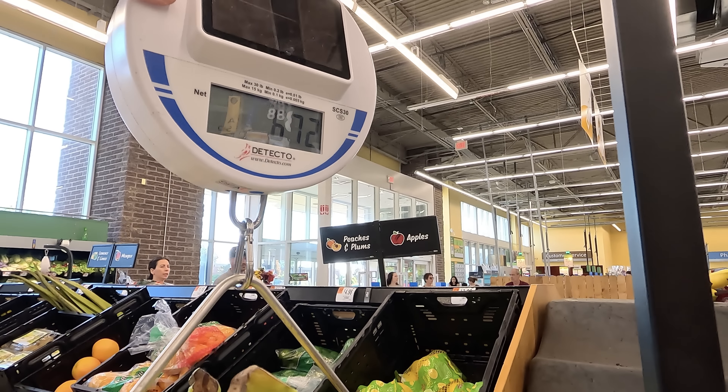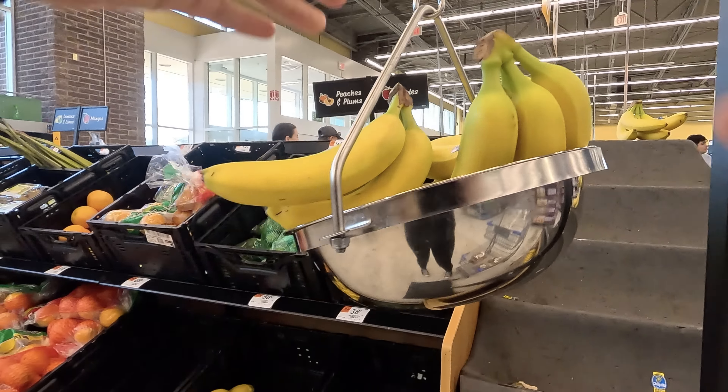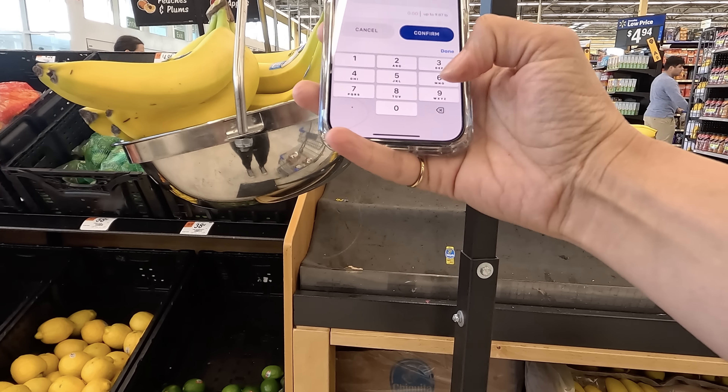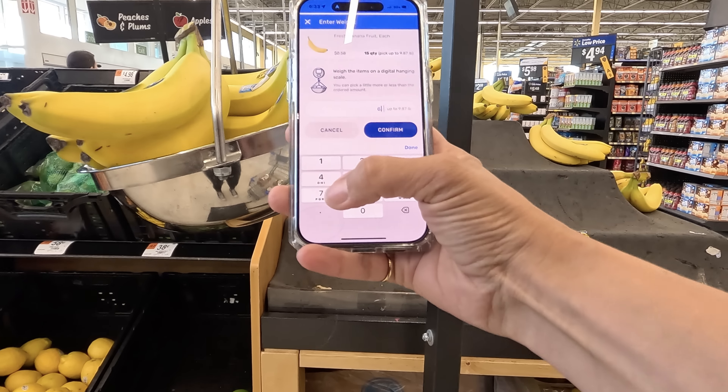Hey guys, starting the evening off with the Spark shopping order. It's a good one — $19.65. Now the miles are higher, which I will explain. 8.9 miles.